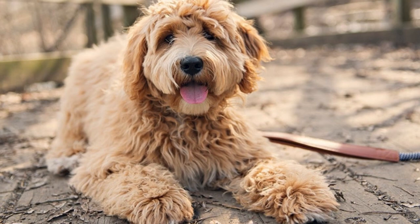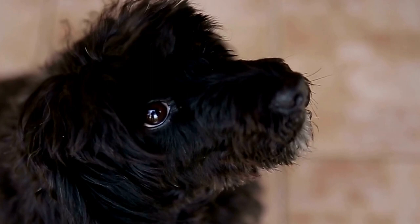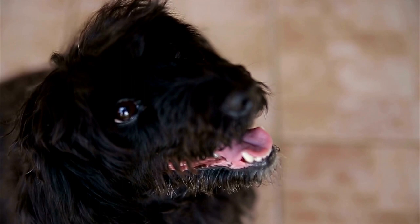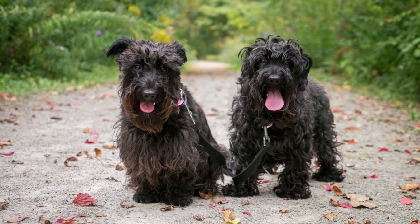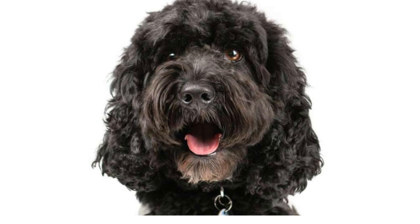Today, we have a fun-tastic topic for all you dog enthusiasts out there! Get ready to dive into the captivating world of the Scottish Terrier Poodle mix, also known as the Scoodle. Did you know that this adorable hybrid breed was actually created to combine the intelligence and elegance of the Scottish Terrier with the curly-haired charm of the Poodle? It's like having the best of both worlds in one furry package.